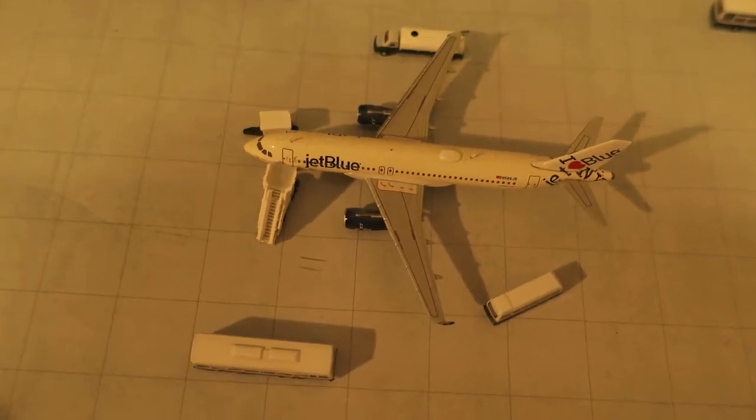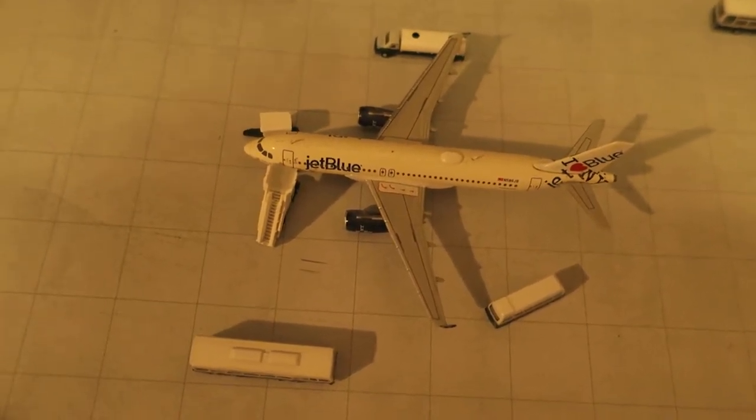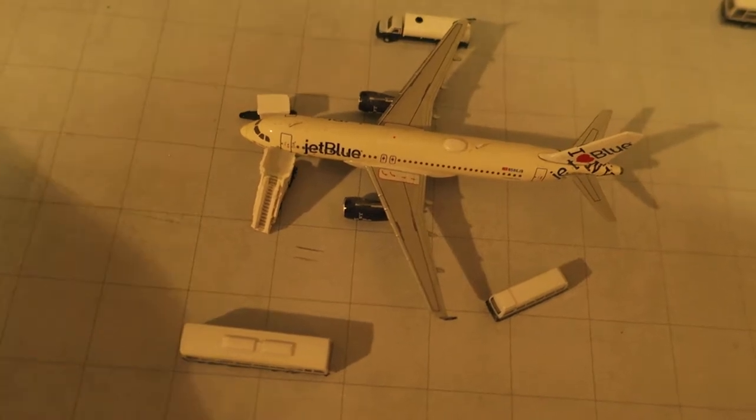...JetBlue Airbus A320 'I Love New York' livery. It had arrived from Long Beach and will depart to San Juan.